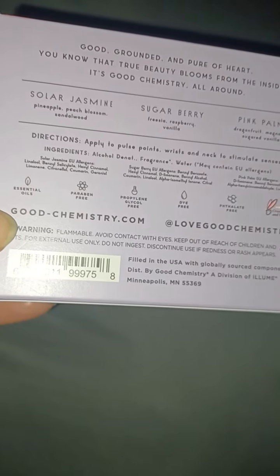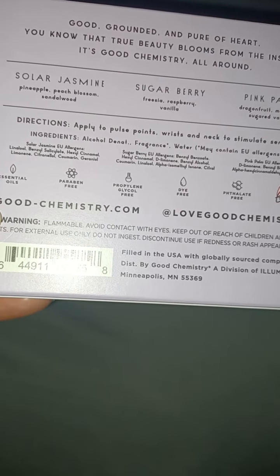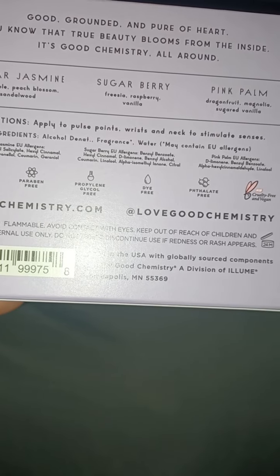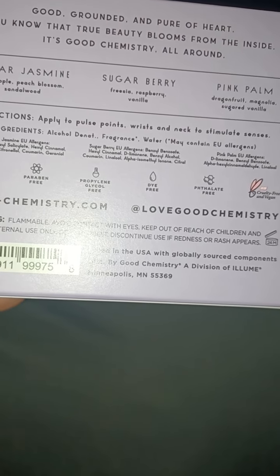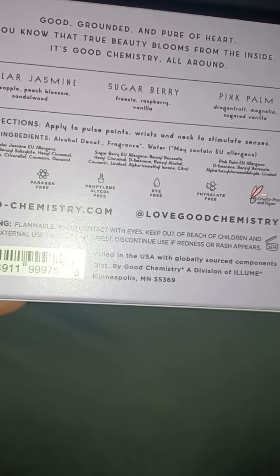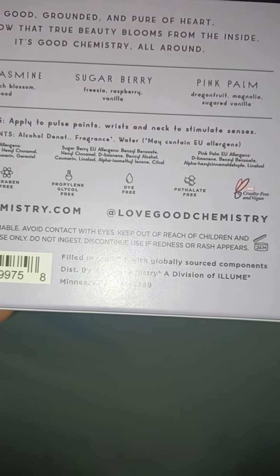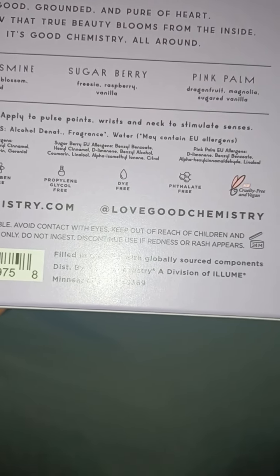These are paraben free. They contain essential oils. They have the cruelty free and vegan logo. They're phthalate free, dye free, and propylene glycol free. And it even tells you what is in these and how to apply them — apply them to your pulse points, wrist and neck, in case you didn't know, to stimulate the senses.